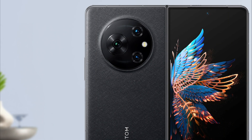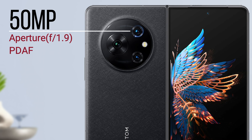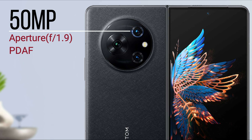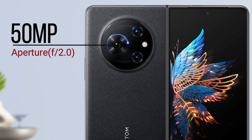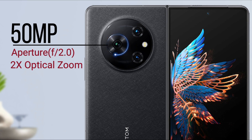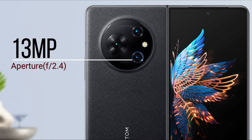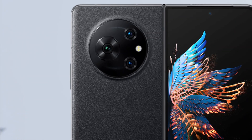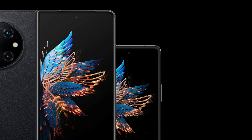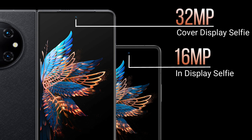For cameras, it has a 50-megapixel main sensor with a wide aperture of f/1.9 and phase detection autofocus, which helps capture clear images by focusing on moving objects. The second is a 50-megapixel telephoto sensor with f/2.0 aperture and 2x optical zoom. The third is a 13-megapixel ultrawide sensor with f/2.4 aperture. The main camera can record 4K video at 30 fps. The phone also features a 16-megapixel in-display selfie camera and a 32-megapixel cover display selfie camera.